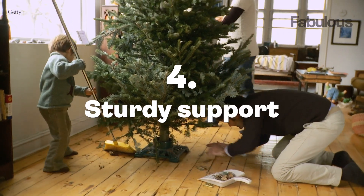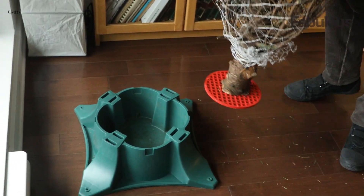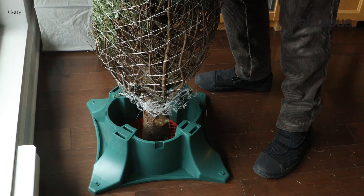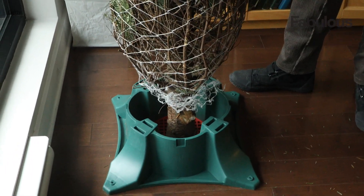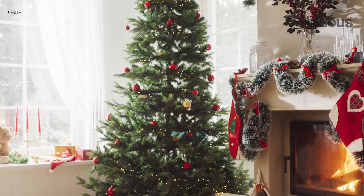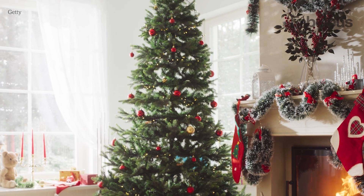Number four: sturdy support. Invest in a sturdy tree stand that can hold an ample amount of water. Aim for a stand that can accommodate at least four cups of water per inch of the trunk's diameter. The more water, the merrier your tree will be.